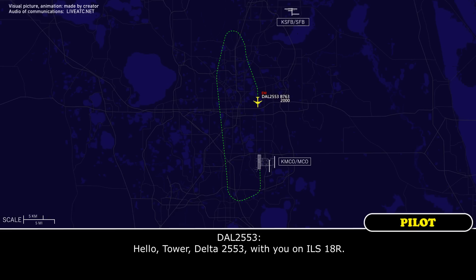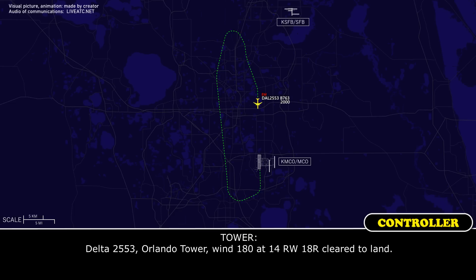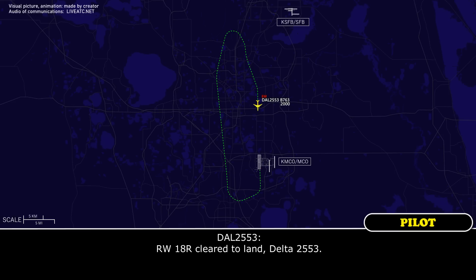Delta 2553 with you, inbound runway 18 right. Delta 2553, wind 1-8-0 at 14, runway 18 right, cleared to land. Cleared to land, Delta 2553.